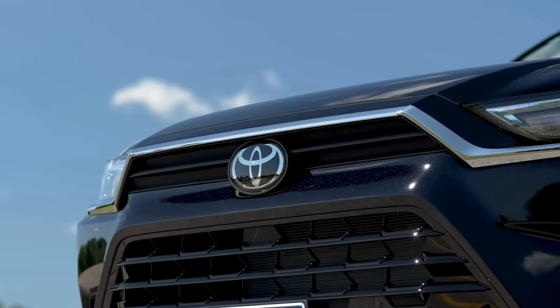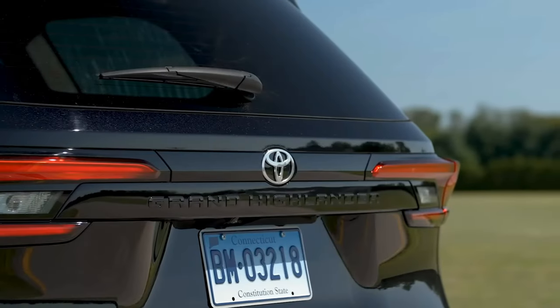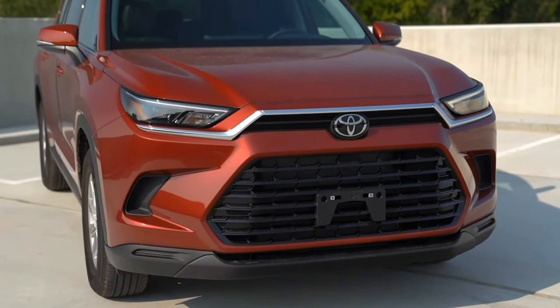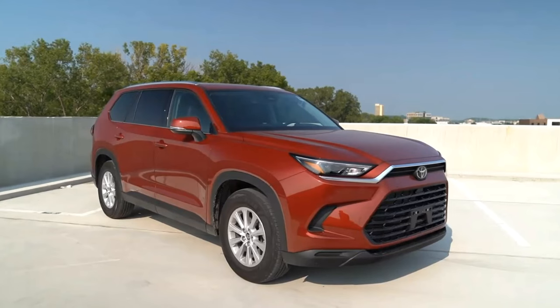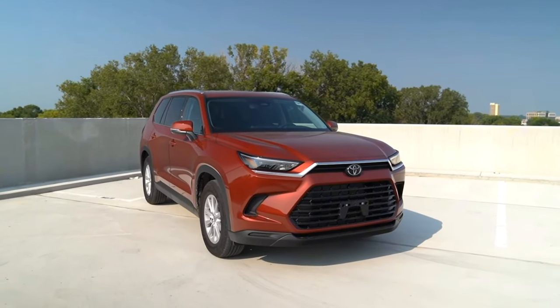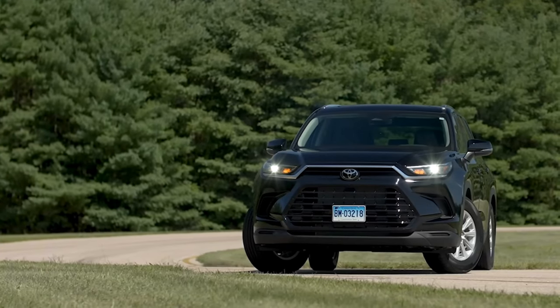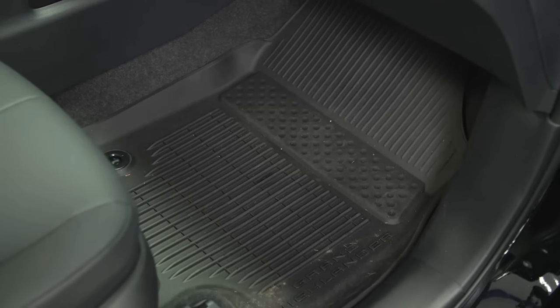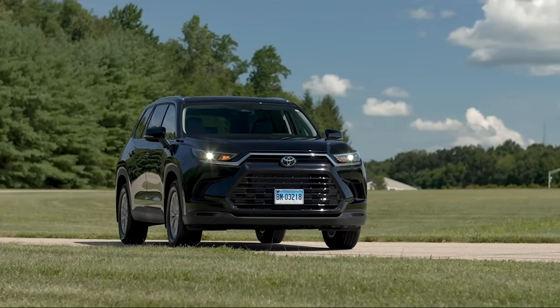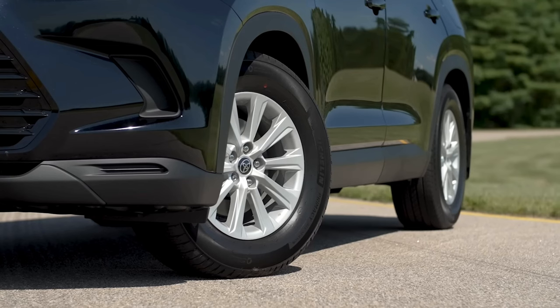Hello and welcome to Tokyo Drive, where we bring you the latest news and reviews on the hottest cars in the market. Today, we are going to take a look at the all-new 2024 Toyota Grand Highlander, a full-size SUV that promises to offer more space, style, and performance than its smaller sibling, the Highlander. Let's get started.